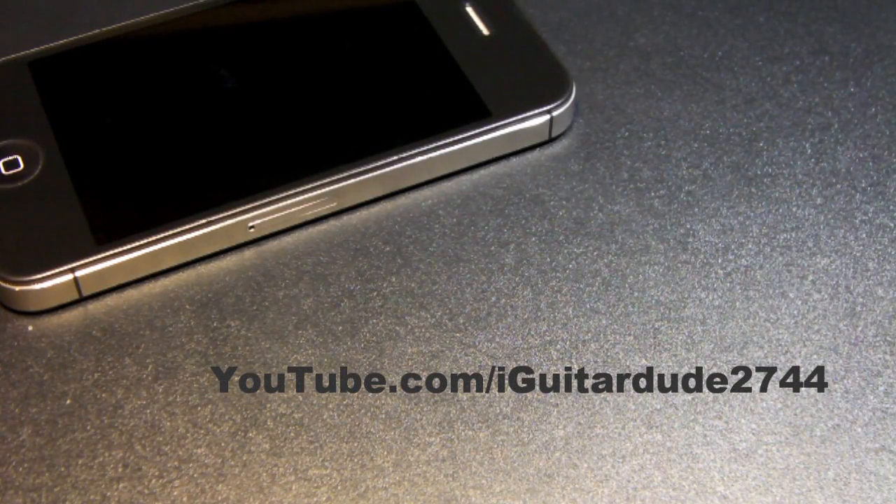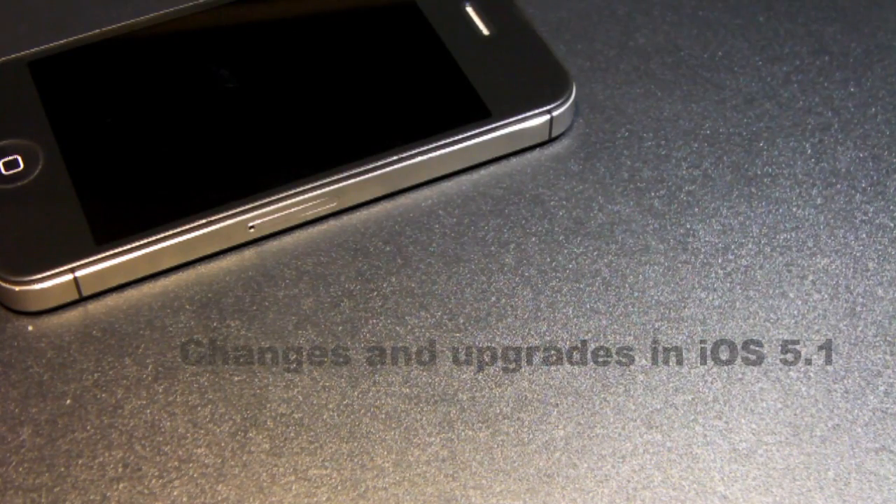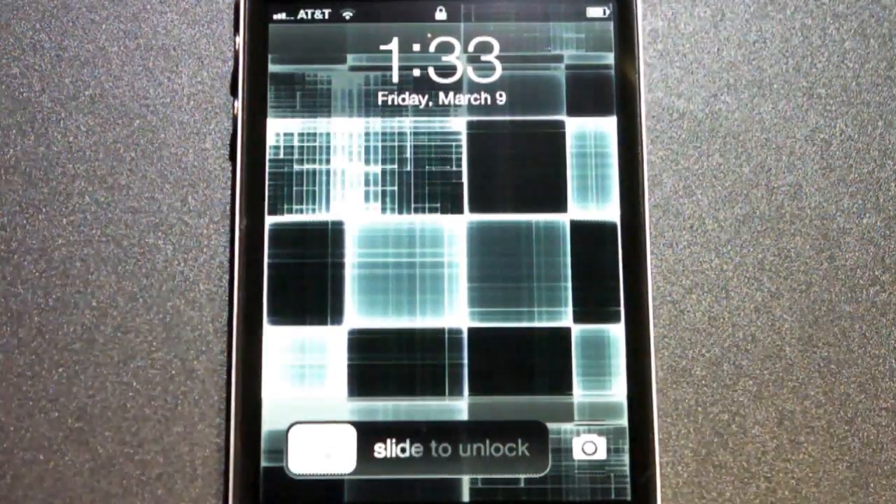Hey, what's going on everybody, my name is iGatordy2744, here today to show you the new changes as well as upgrades in iOS 5.1. Do keep in mind the decimal upgrades for iOS devices are not anything too special, but this one has some stuff worth noting. Let's start things off with a little bit of the more noticeable features that came around with iOS 5.1.